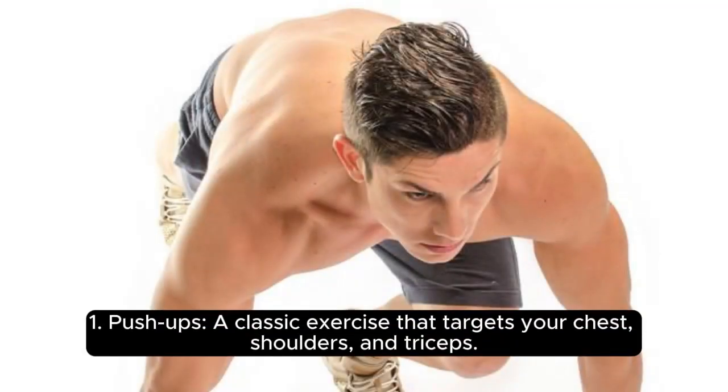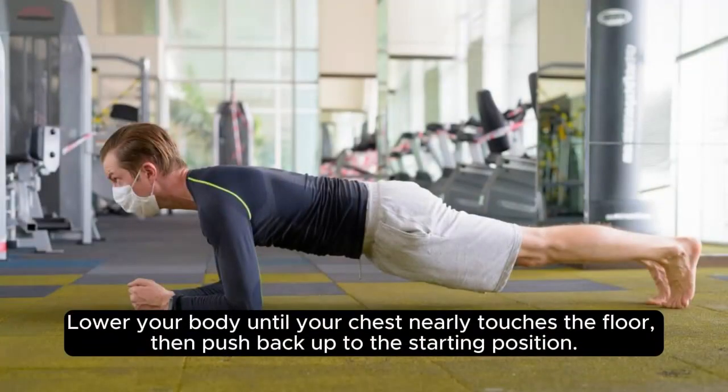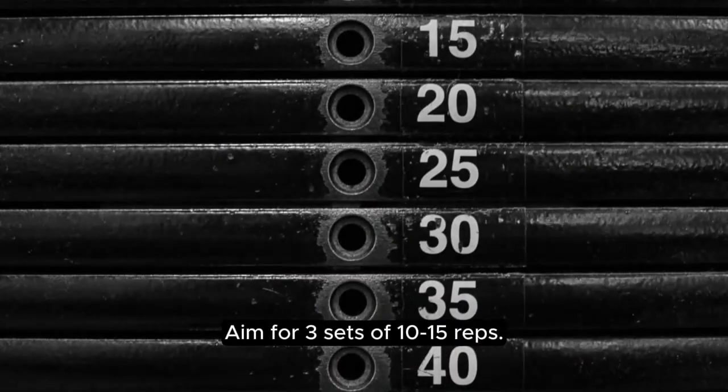1. Push-ups. A classic exercise that targets your chest, shoulders, and triceps. Start in a plank position with your hands slightly wider than shoulder-width apart. Lower your body until your chest nearly touches the floor, then push back up to the starting position. Aim for 3 sets of 10-15 reps.